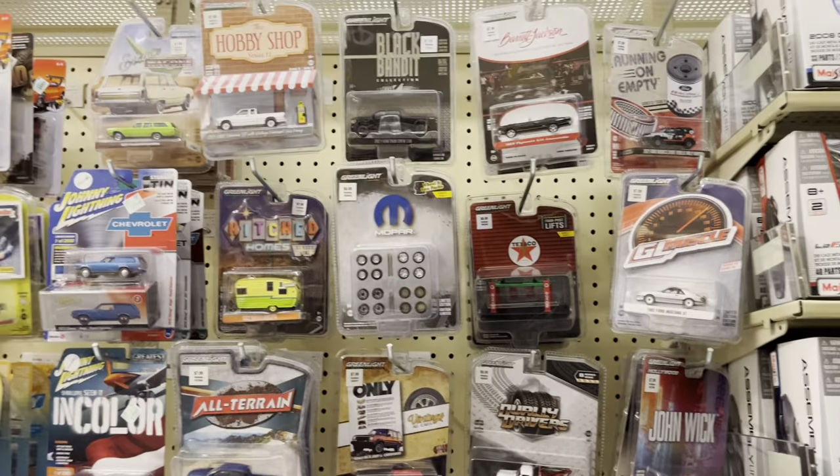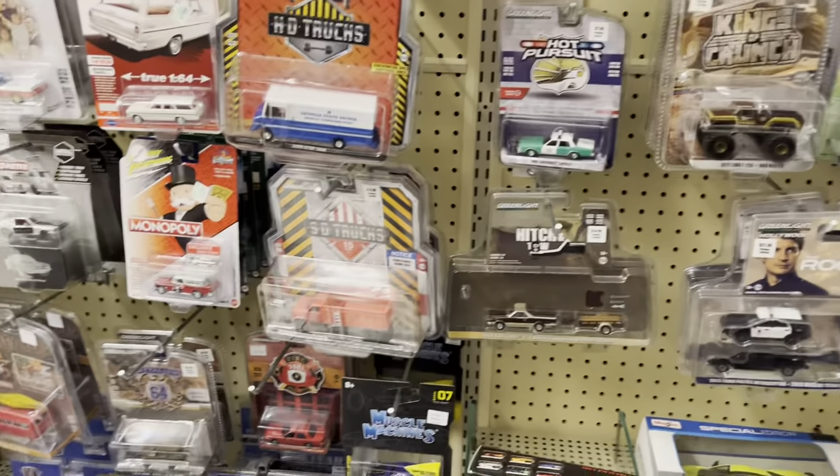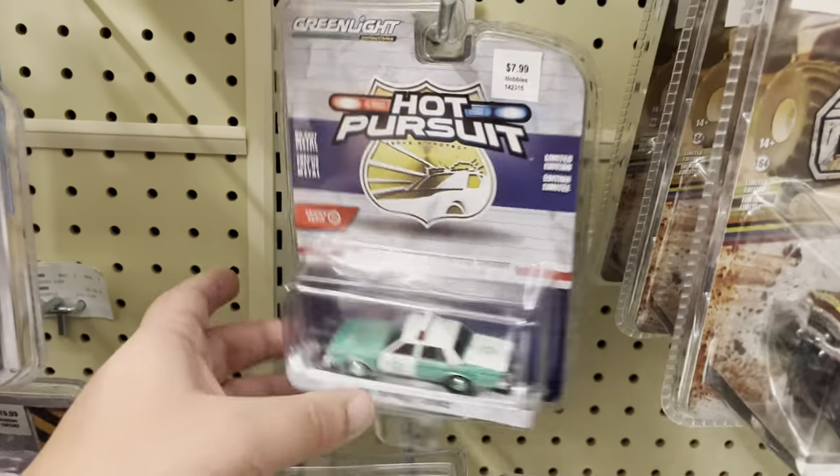What's up guys, we're here at Hobby Lobby, time to do some green light hunting. Haven't done that in a while. Let's see what they got — it looks like they've restocked a lot, so we'll start right here.